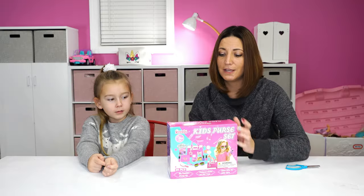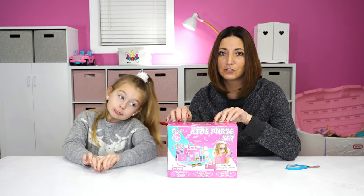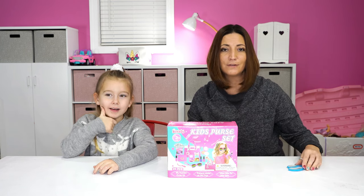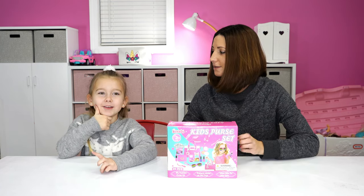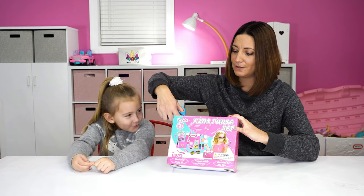So if you're looking for something to get, this looks pretty cool. There'll be a link in the description below, so go ahead and click that and order one for your little girl. Like and subscribe. Okay, let's get this open.